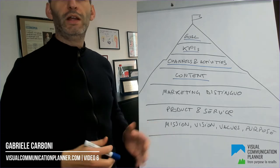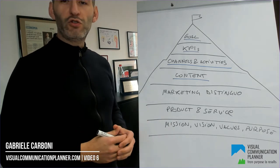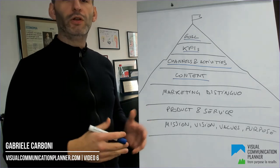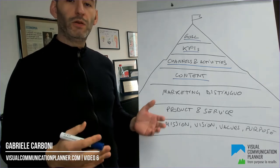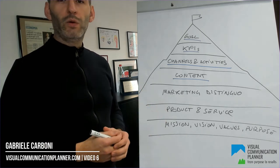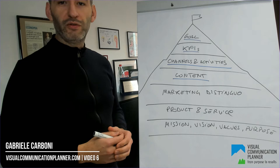Hello and welcome to training video number 6 of the Visual Communication Planner. This is about the marketing distinguo, also known as the answer to the question: why should I buy from you? Let's summarize where we are on our journey to the top of the marketing mountain.